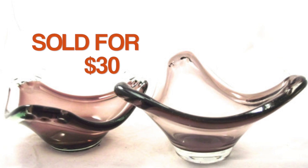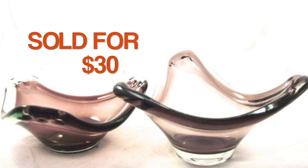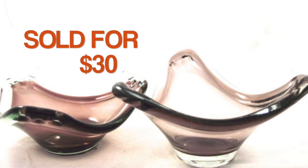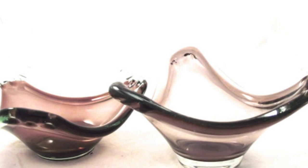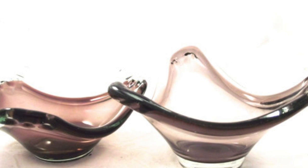The first item I sold this week was a set of two glass bowls. They have sort of a pretty amethyst purple color — it's not quite clear in this picture. I sold the pair for $30, and this is something I picked up at an auction almost a year ago.